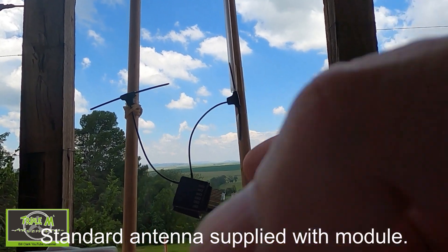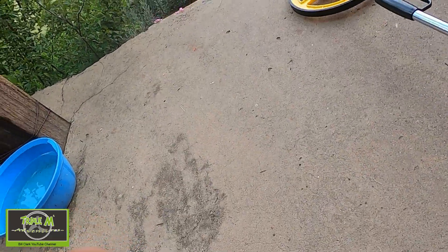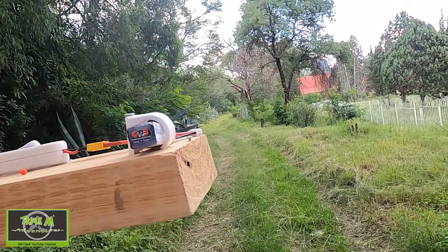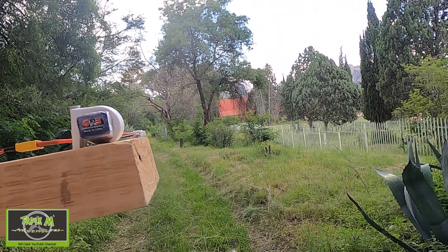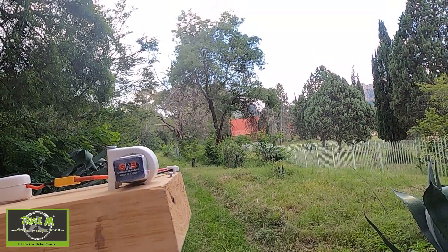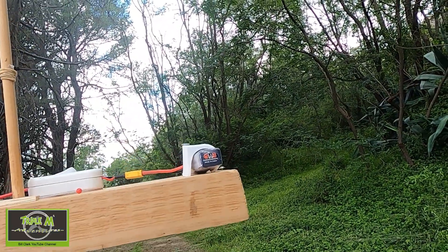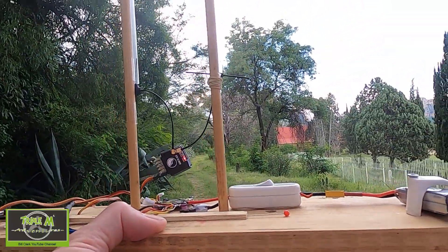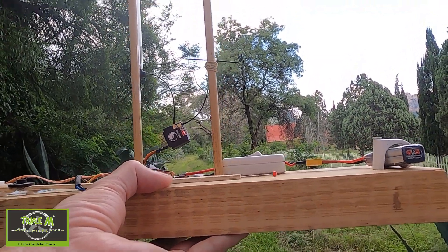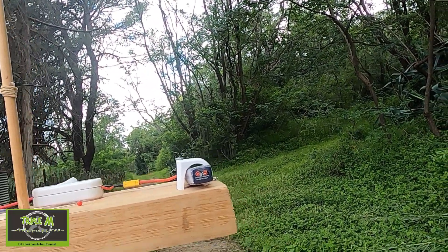Now we're going to look for a failsafe on the Tracer PWM receiver after the ludicrous power upgrade. First failsafe and continuous failsafe at 145.3 meters — that's 145.3 meters, complete failsafe. Let's turn around and see if we connect again. Yes. As soon as I turn around it connects again, but I deliberately hold it the same way for all receiver tests — that's fair. It takes a while but it reconnects.